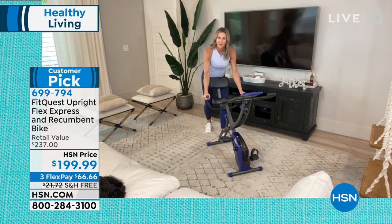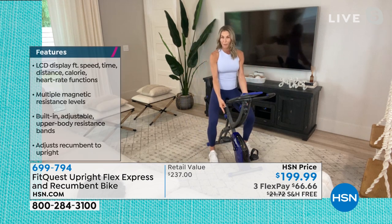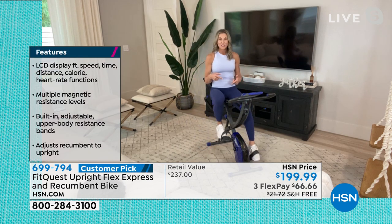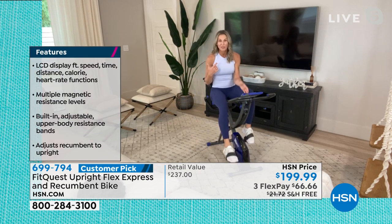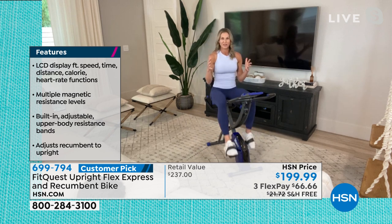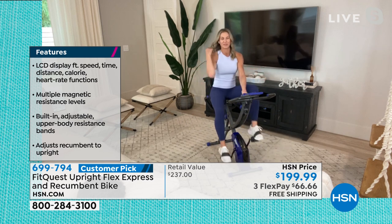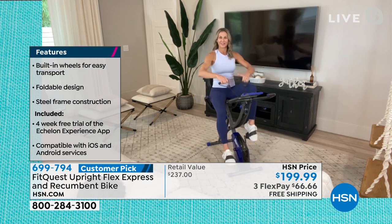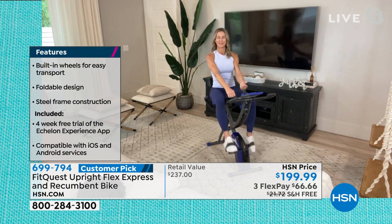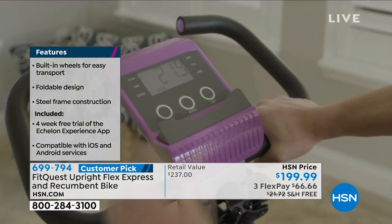You have handles on the side for balance, a really awesome cushioned plush seat, adjustable pedals, eight levels of magnetic resistance, and the resistance bands — so we're giving you an all-in-one gym in the comfort of your own home for this price. I can't even believe we're giving this. The fact of the matter is, Jodi, you know — because you're a fitness expert and gym owner — how expensive it is to be a member.